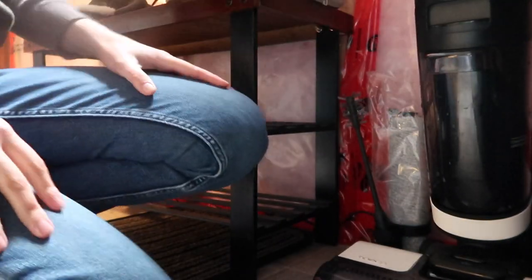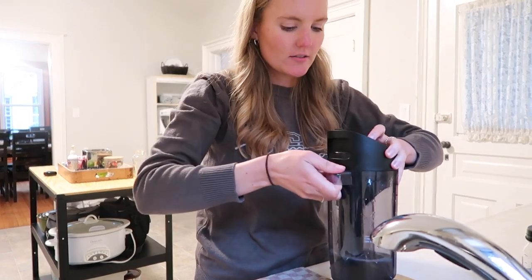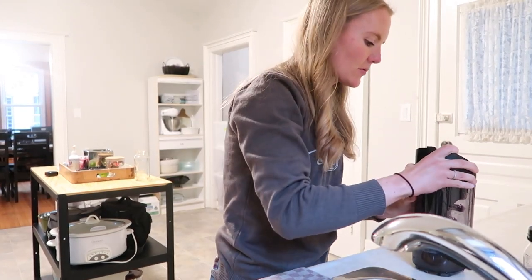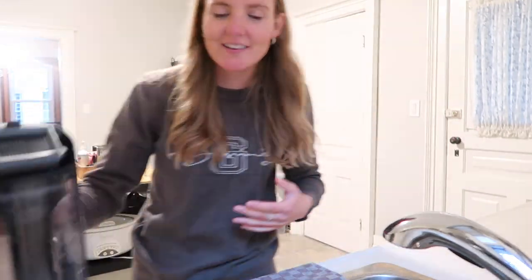It's just cleaning itself — doing a self-clean, cleaning the brush roller and the dirty water tank. Once that's done, I just dump the water and that's it — that's how I wash my floors.